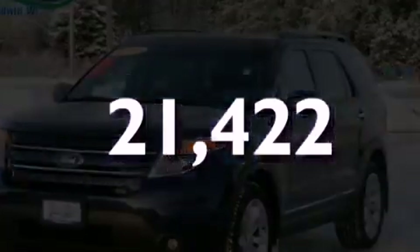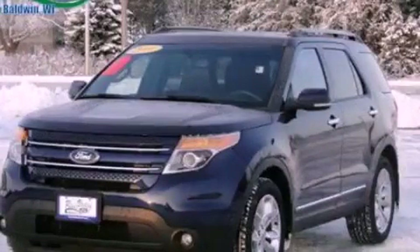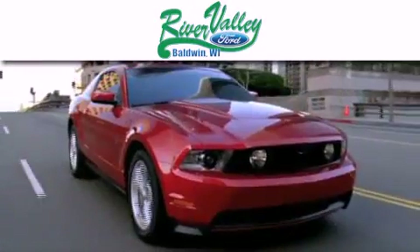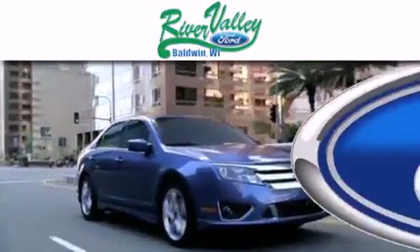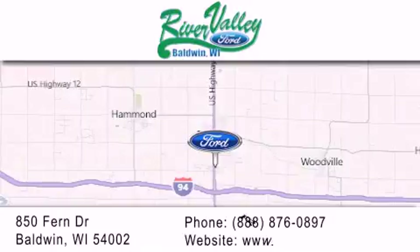We invite you to contact us today to learn more about this vehicle. River Valley Ford is dedicated to doing everything possible to ensure that the experience you have selecting your next vehicle is as pleasant as possible. We are located at 850 Fern Drive in Baldwin.